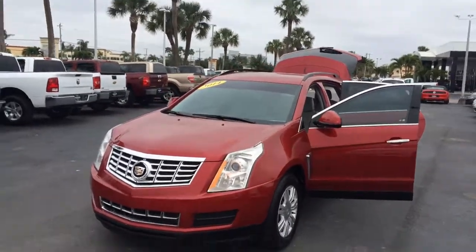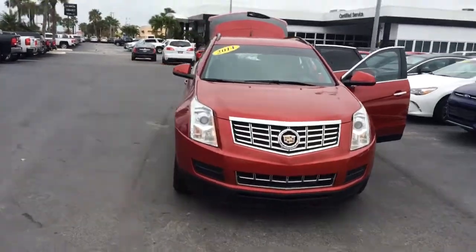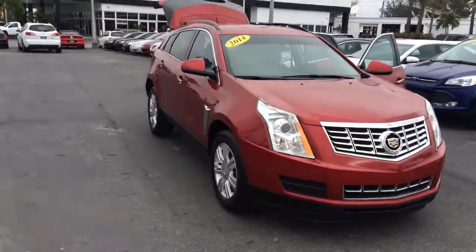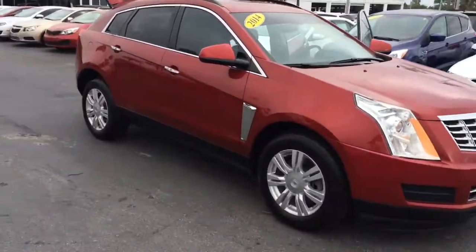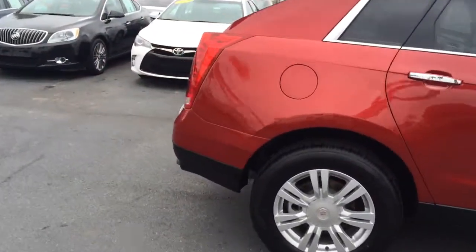Hi, this is Jack from Carls Buick GMC and Stuart. I just wanted to take a video of the 2014 Cadillac SRX. As you see, a real nice vehicle. Exterior is in good condition.